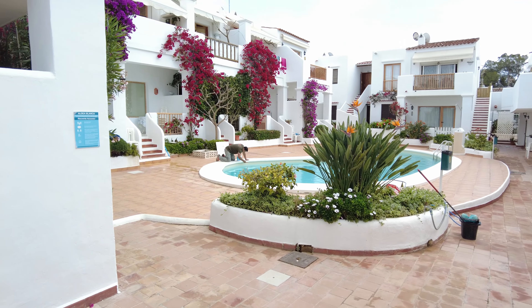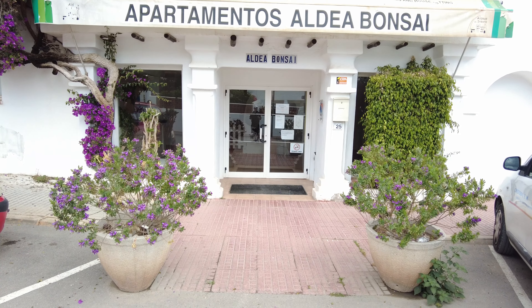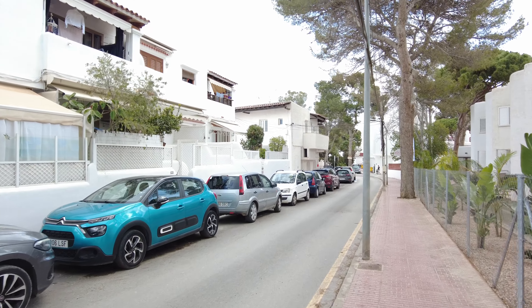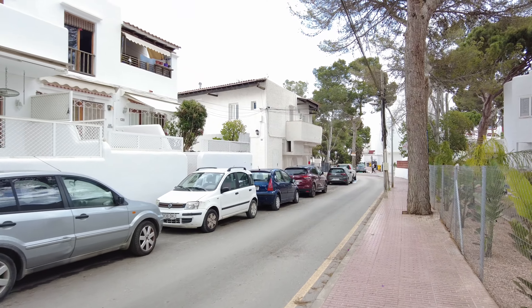It looks like a bright little residential area. I have no idea where I'm going. There's a dog barking — hopefully I don't get attacked by the dog. Let's just continue.